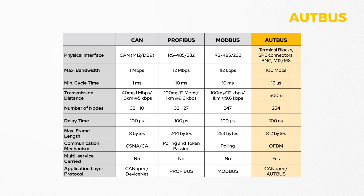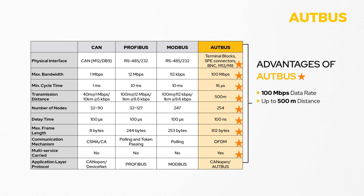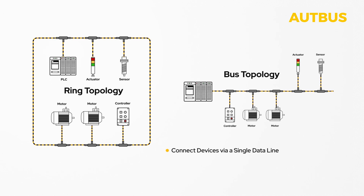OpBus has several advantages compared to other fieldbuses. It enables transmission speeds of 100 megabits per second, supports a maximum distance of up to 500 meters, accommodates up to 254 multi-drop nodes, features a 100 nanosecond delay time, is adjustable for data frame length, has a cycle time of 16 microseconds, and allows for the prioritization of data. The multi-drop connection of devices via bus or ring topology makes it possible to connect several devices via a single data line.